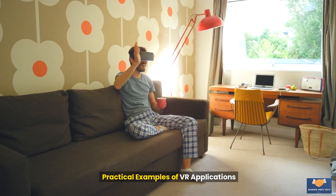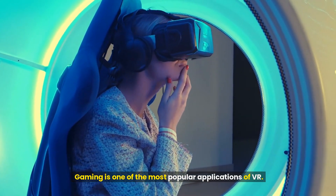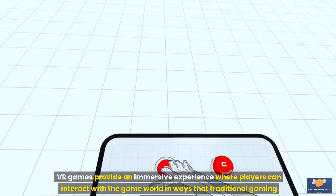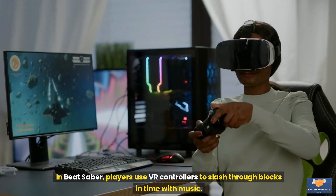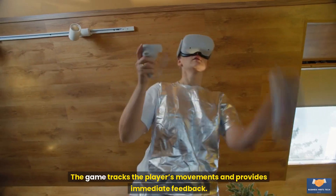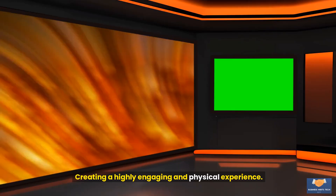Practical examples of VR applications. Gaming is one of the most popular applications of VR. VR games provide an immersive experience where players can interact with the game world in ways that traditional gaming cannot match. Example: Beat Saber. In Beat Saber, players use VR controllers to slash through blocks in time with music. The game tracks the player's movements and provides immediate feedback, creating a highly engaging and physical experience.